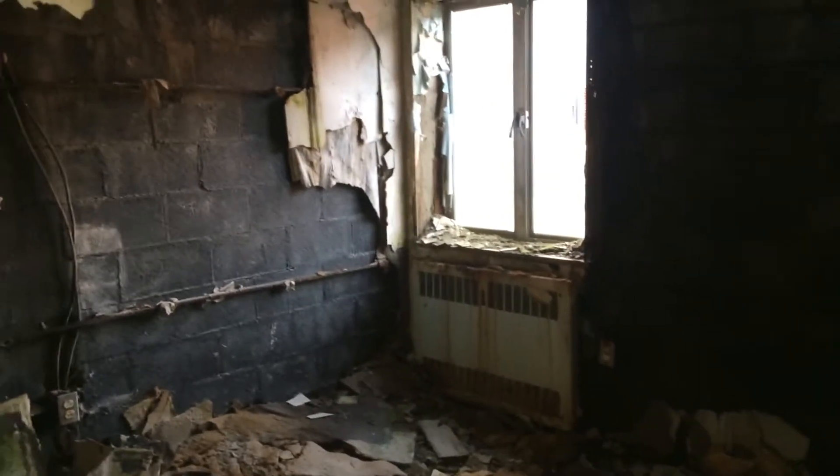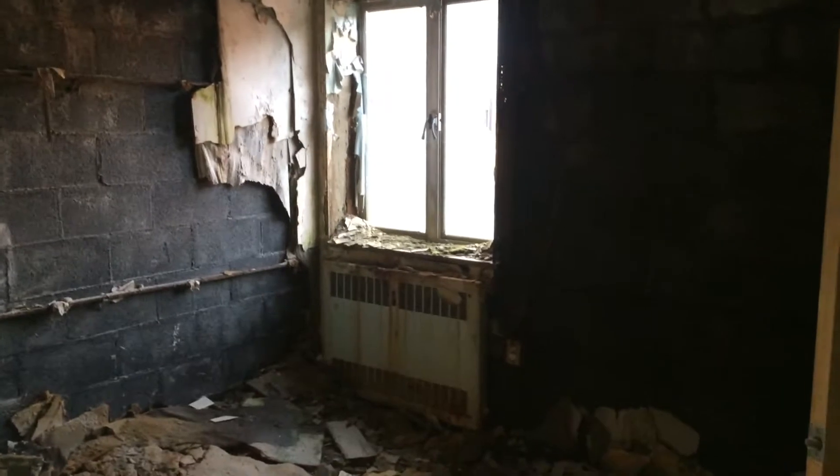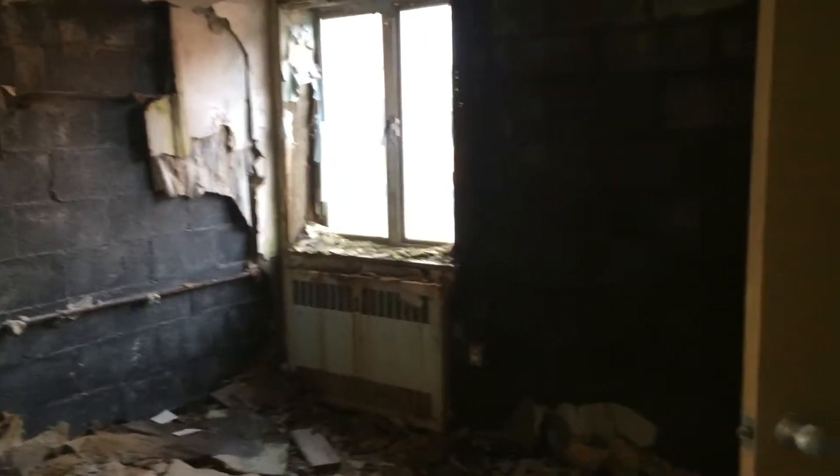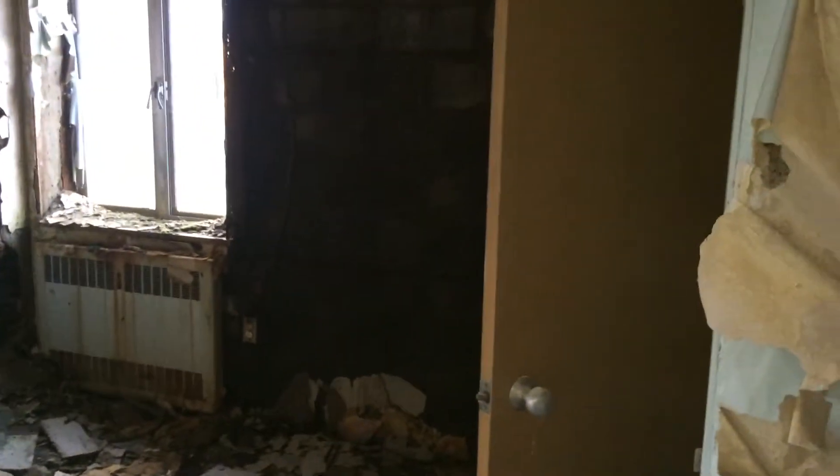Hey guys, I'm back. We're up here at that abandoned special needs behavioral kids school that I did a several part series on. There's a building that I have not toured yet because of the deplorable conditions. However, today I managed to get inside for a quick look around before this place gets demolished. So let's go ahead and take a quick tour and you can see for yourselves how this building looks. All right, here we go.